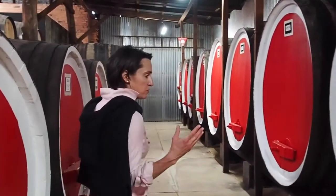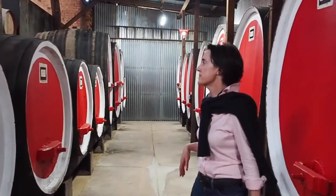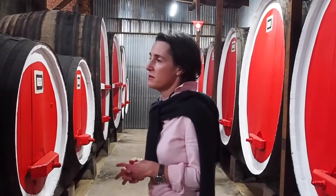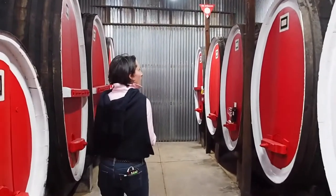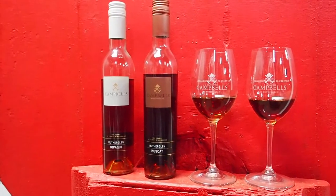So through here we have a mixture of Topaque and Muscat, big and small as you can see, and we basically have had these here since the beginning of Campbell's Wines, which is back in 1870. So if we wander through here we'll see the Rutherglen Topaque and the Rutherglen Muscat.